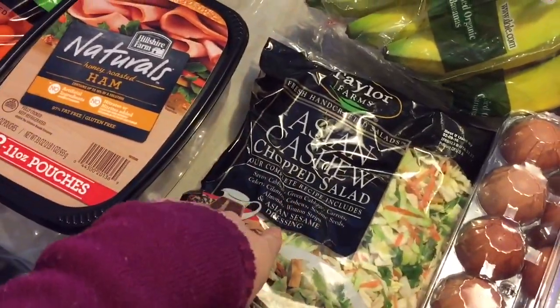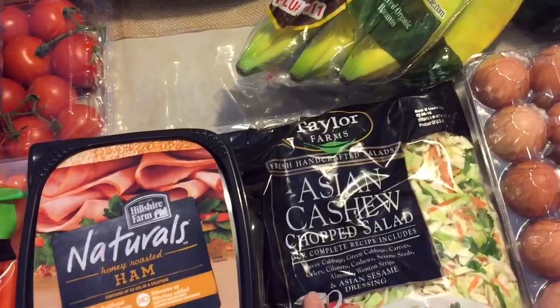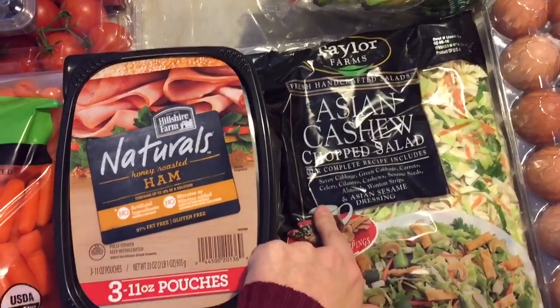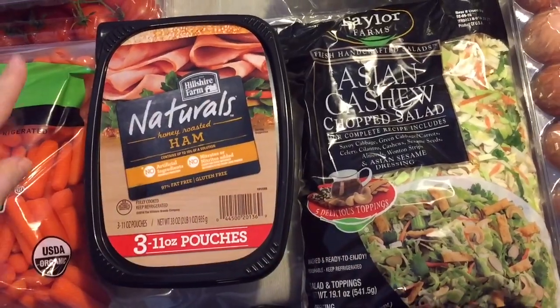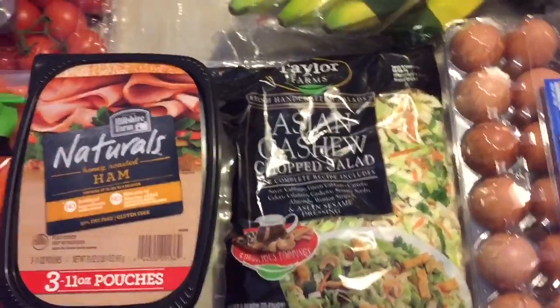And then I wanted to try this Asian cashew chopped salad. It just has cabbage, green cabbage, carrots, celery, cilantro, cashews, sesame seeds, almonds, and wonton strips and a dressing — sesame dressing. So I wanted to try that out.